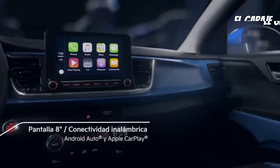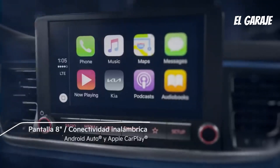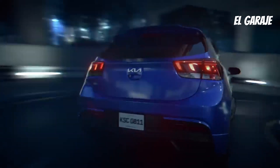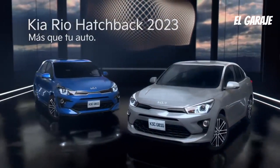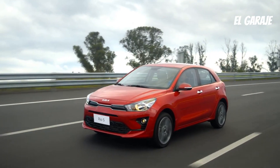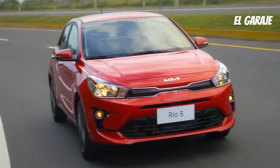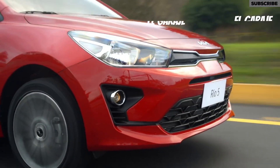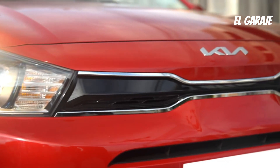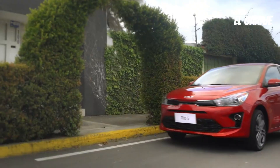The Kia Rio is a compact car that has made a significant impact in the automotive market. Since its introduction, it has stood out for offering a balance between efficiency, style, and functionality. The history of the Kia Rio dates back to its early generations when Kia Motors, the renowned South Korean automaker, sought to expand its global presence and establish itself as a reliable and affordable vehicle manufacturer.